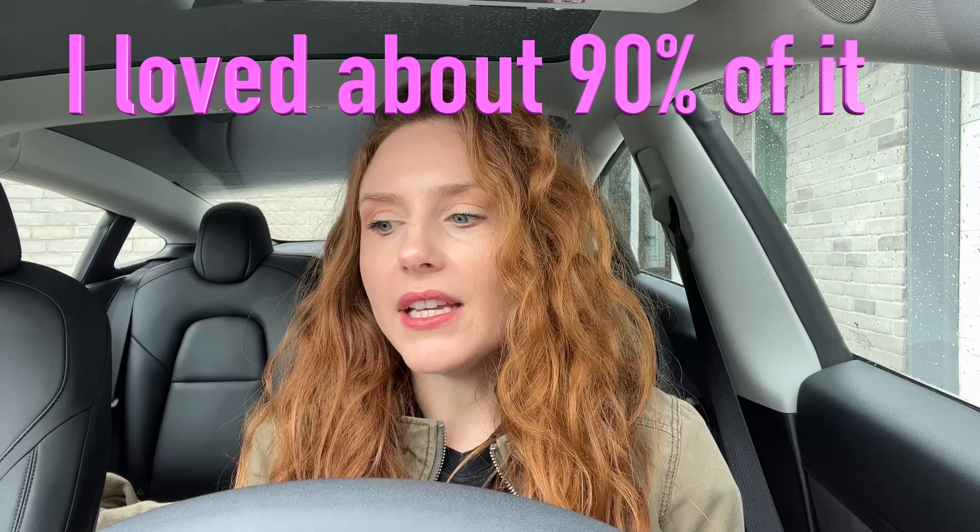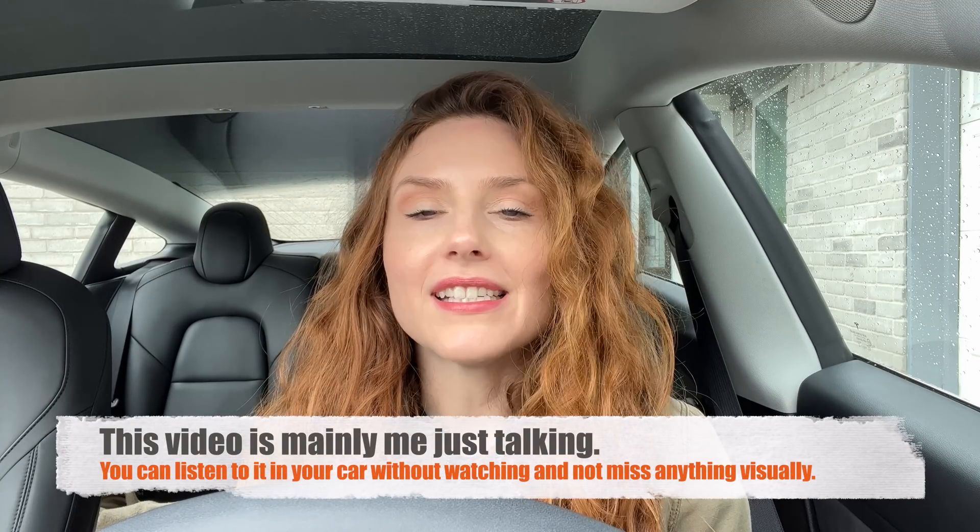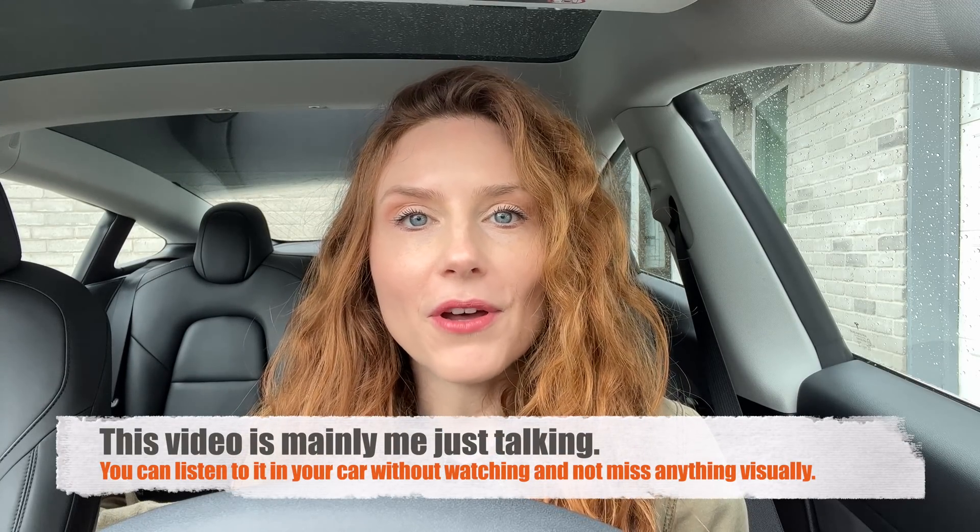Hey everybody, welcome back to Sarah J Awesome. A lot of people were upset about the V11 software update we got in December, and we are in March 2022 now. Tesla has already fixed some of our complaints.